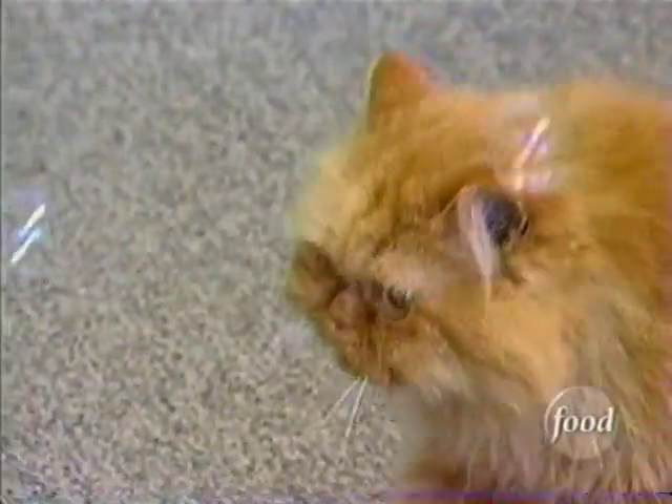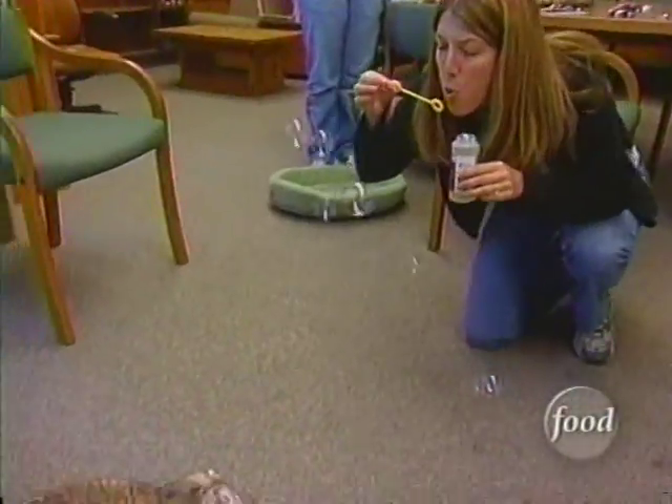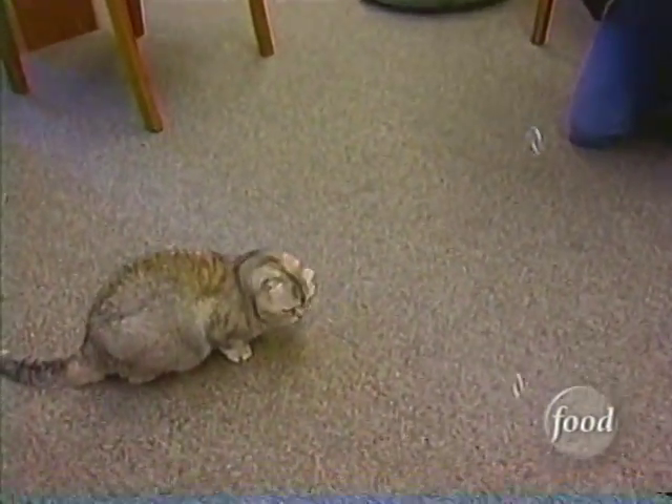We take our certified organic catnip, and there's a way that we process it so that we can actually get it in a liquid form into the bubbles. Exactly how they do it is top secret, but bubbles are just the latest way to be kind with catnip.